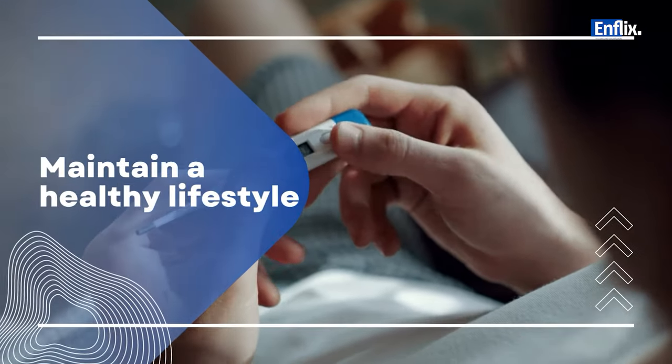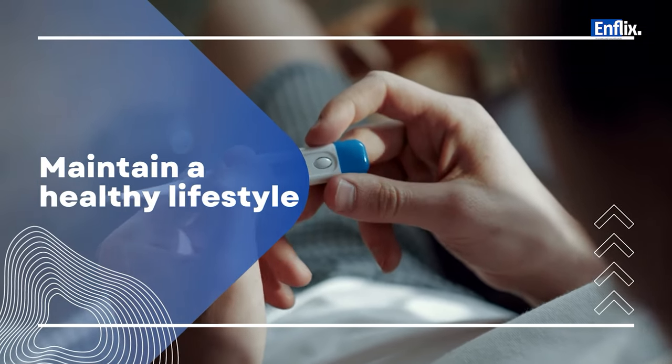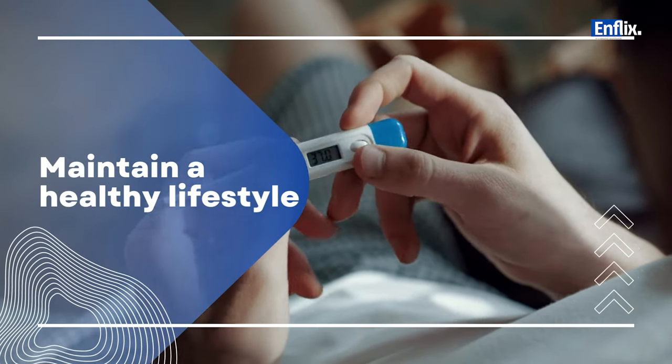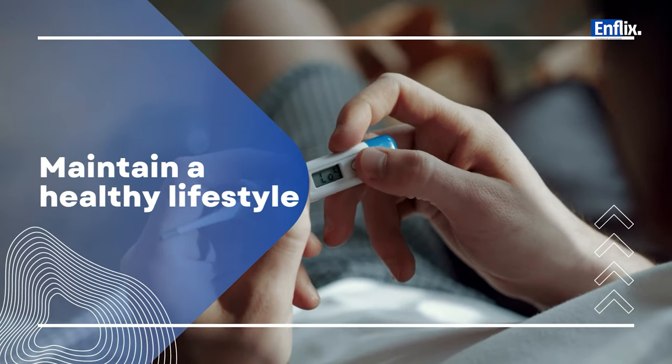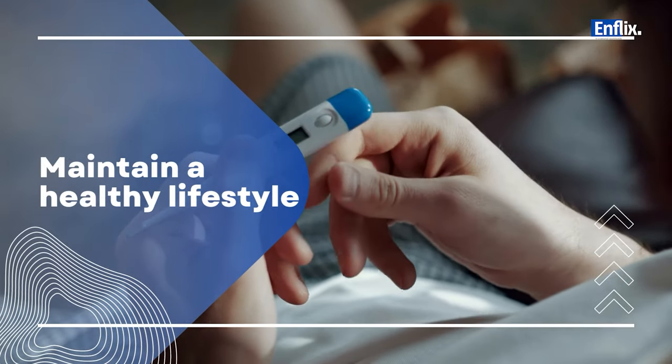A strong immune system can help defend against infections. Eat a balanced diet rich in fruits, vegetables, and whole grains. Exercise regularly, get enough sleep, and manage stress to keep your immune system strong.